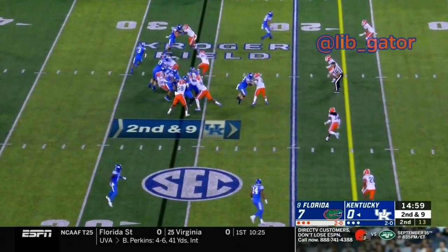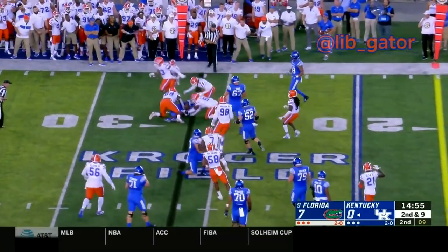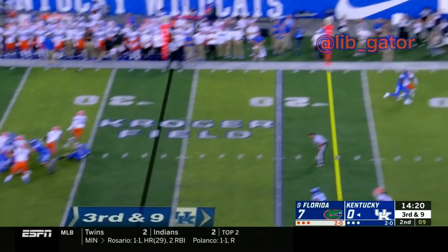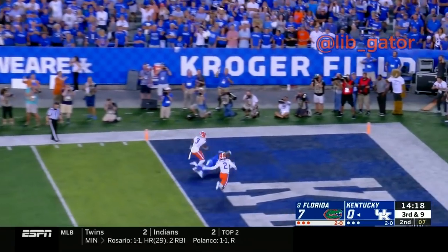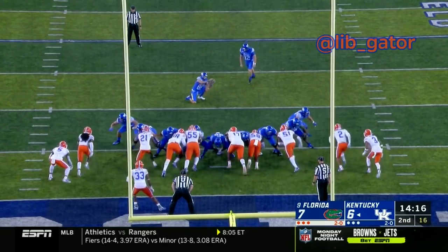There's the snap to Bowden — Bowden fakes the handoff and keeps the ball, tries to run to the left and David Reese gets in. There's the snap to Sawyer Smith, looking to throw, fires the ball down toward the end zone — it's going to be broken up. And is it caught? Yeah, it's caught. Chance Poore.